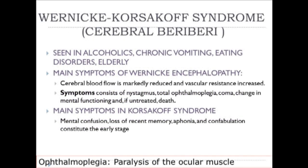Although not exactly the same as beriberi, Wernicke-Korsakoff syndrome is also labeled cerebral beriberi. It's seen in alcoholics but not exclusively—also in chronic vomiting, eating disorders, and among the elderly. The main symptoms of Wernicke encephalopathy are reduced cerebral blood flow and increased vascular resistance, with symptoms of nystagmus, total ophthalmoplegia, coma, change in mental functioning, and death if untreated. The main symptoms of Korsakoff syndrome are mental confusion, loss of recent memory, aphonia, and confabulation in the early stage.